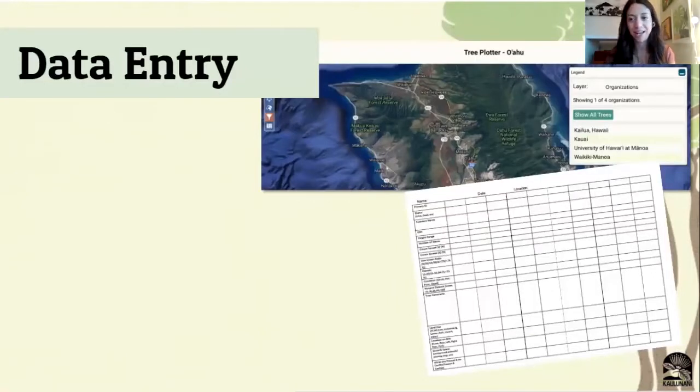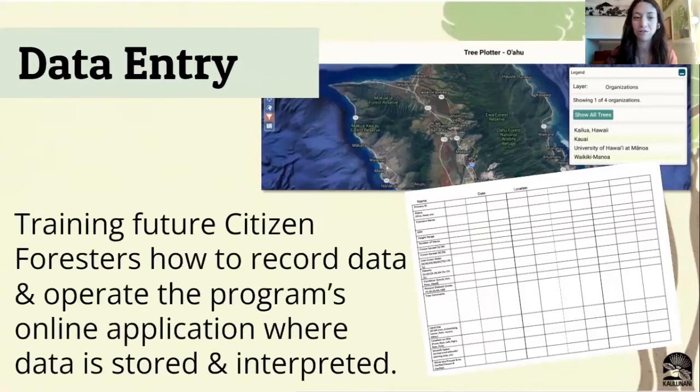Now that you've taken your assessments and identified your trees, we have to compile our data. All this information gets put into software called Tree Plotter. We'll train our citizen foresters on how to record the data and how to input it into our online application. Not all of our volunteers are active in data entry. If this is something that doesn't appeal to you, don't worry about it — you might not even have to worry about doing data entry. But if this is your thing, talk to your team leaders and they would love to have help putting in the data after the mapping session.